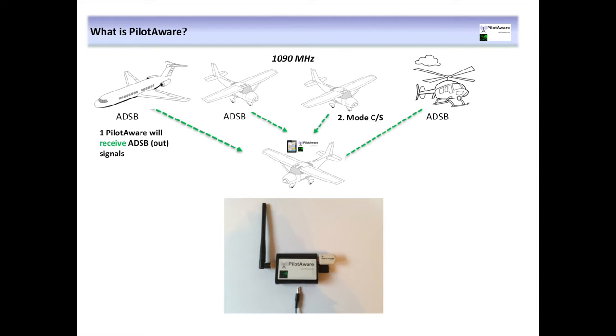Designed as carry-on equipment, PilotAware is lightweight with a low power consumption, but it packs a huge amount of functionality into its small size. In fact, we're proud to say that PilotAware can see and be seen by more aircraft types than any other electronic conspicuity device available today.